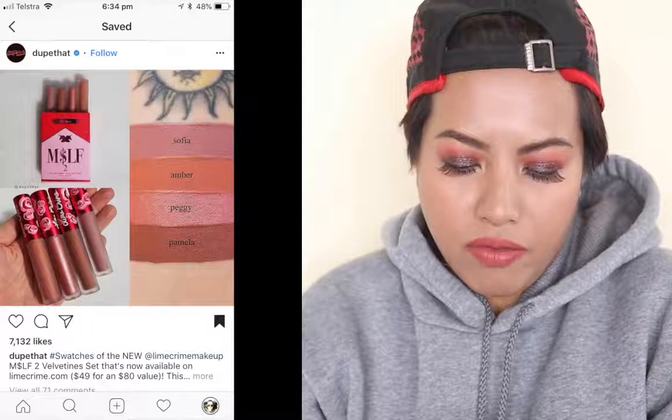The bundle is $80; if you buy them individually it'll be $18 each. They came out on May 14th, so by the time you're watching this they're already out. Next up, Lime Crime — they've got MSLF, which I think stands for 'Moms I'd Like to Follow.'